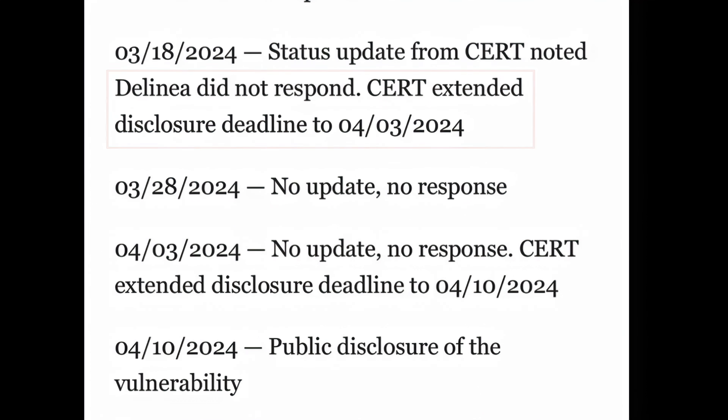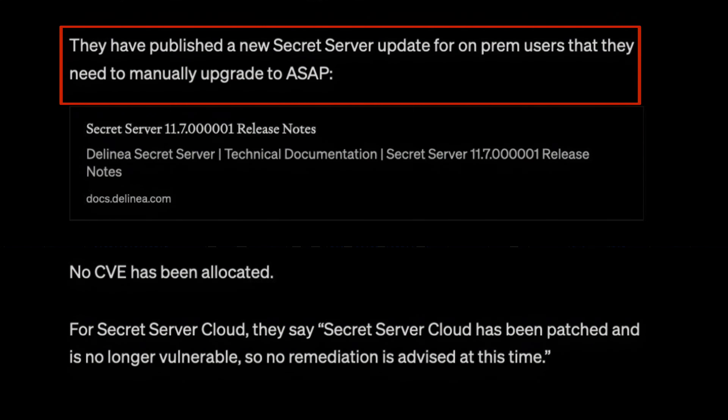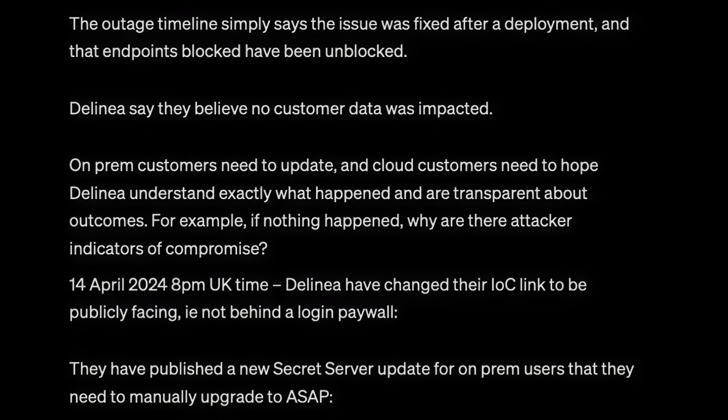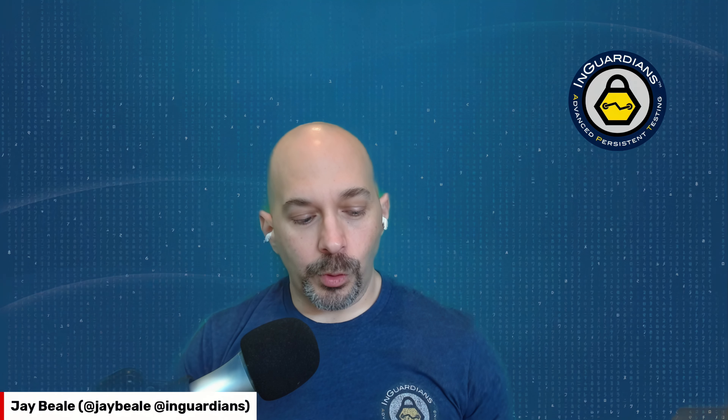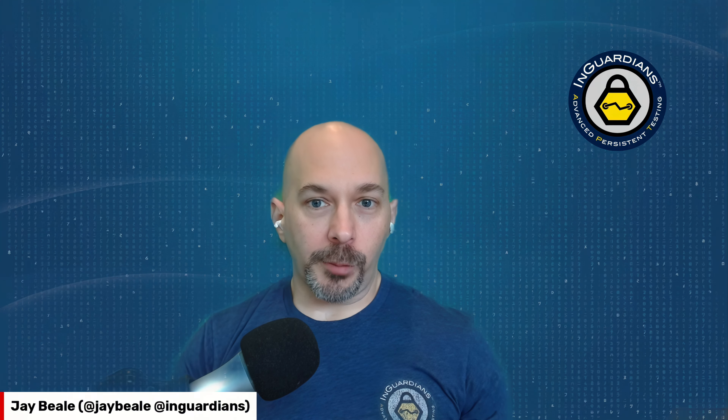Finally CERT extends their disclosure deadline out to two months after it was reported, and they disclose it on April 10. On April 12 Delinea does acknowledge the finding. It's one of those cases where full disclosure is what ends up getting the vendor to respond and offer some protection to their customers. It's always interesting to see how long it really takes to remediate this stuff — it might give you a data point that's helpful in choosing what you're going to buy for your org.